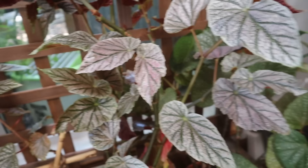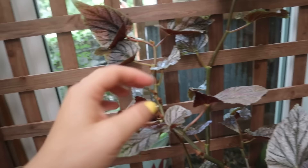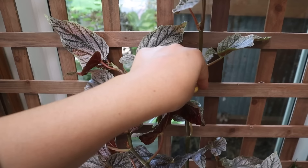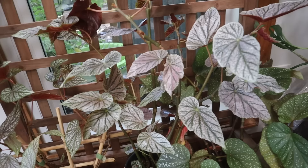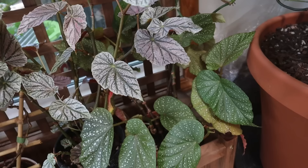This is the Begonia Miss Mummy, an angel wing begonia. It is so lovely — it has really beautiful purplish-pink leaves. It's one of those plants that faces the light, and I was curious what it would do with the light behind it. It has started to grow up this trellis; it doesn't attach by itself but it's nice to have something for it to lean against since the branches aren't super strong. This is actually two plants planted together and it looks so lovely.